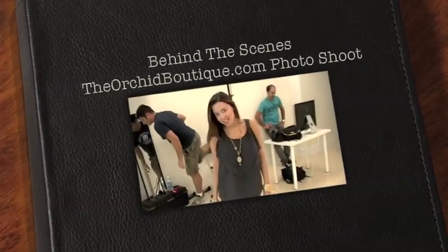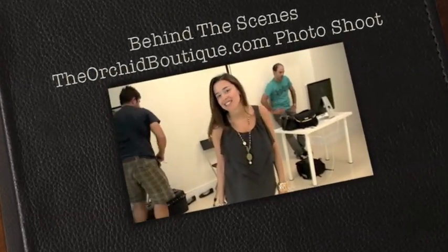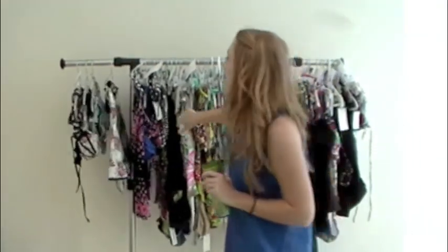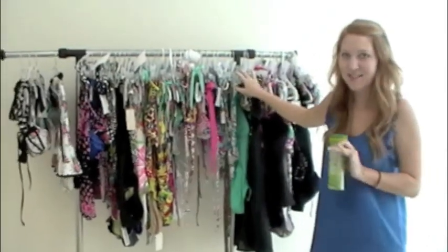Hi guys, we're at TheOrchidBoutique.com's photo shoot behind the scenes 2011 collection. These are all the looks we're shooting today. We have everything labeled with the designer and the model that's wearing it. It's all sorted in order. We're shooting 85 looks today so it's going to be a big long day. The shots are going to be amazing. Stay tuned for all the pictures on our website.